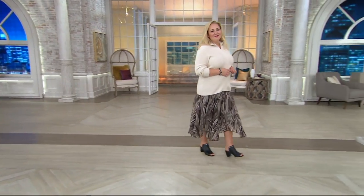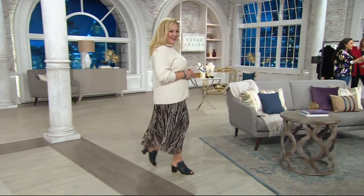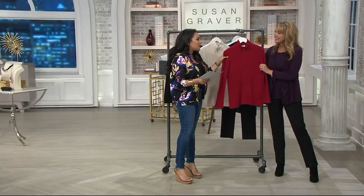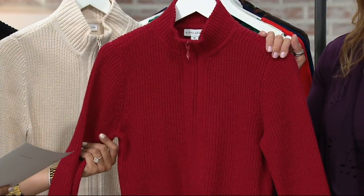Sizes run small through 3X. If we have it in your size, say a prayer. Missy length is 25 and a half to 27 and a half inches; plus length will be 27 to 28 and a half. It's 60% cotton, 40% acrylic. It's so soft. It's so cozy. It's so fall.